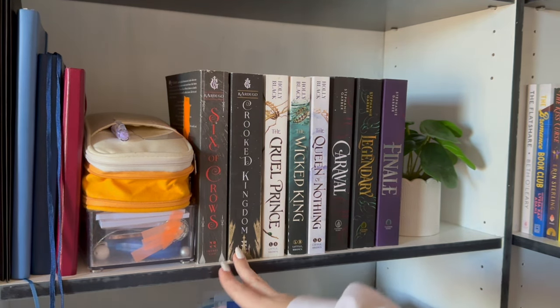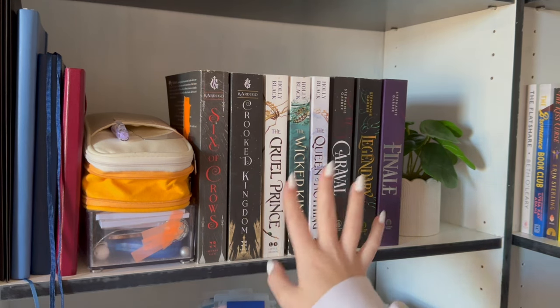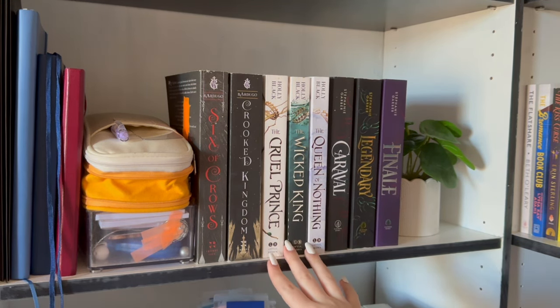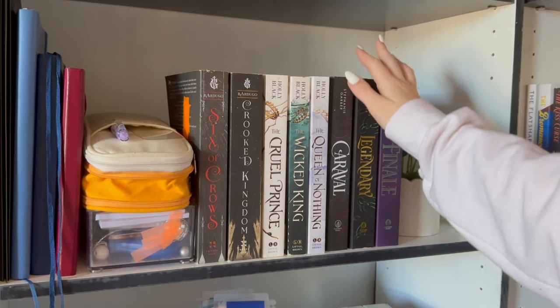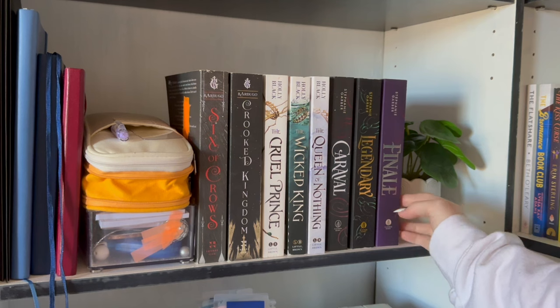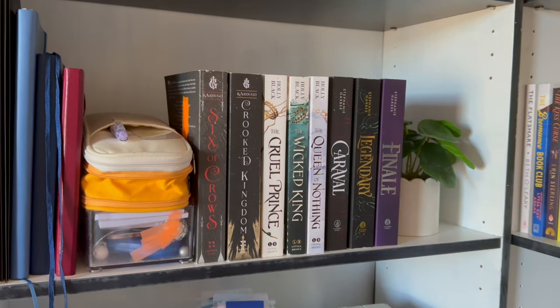So we have Six of Crows and Crooked Kingdom. The Cruel Prince Trilogy — I binged that in January of last year and don't remember really a single thing about it. Caraval, Legendary, Finale — I'm up to Finale but I'm not really in a rush to finish that one. And then another fake plant.